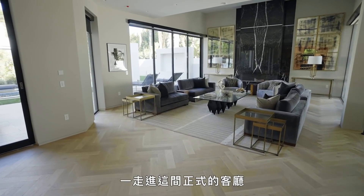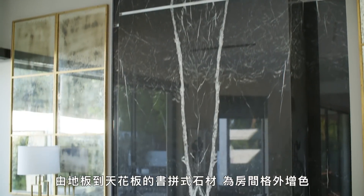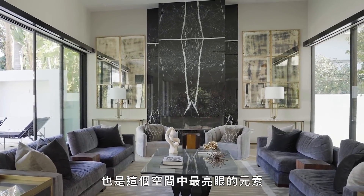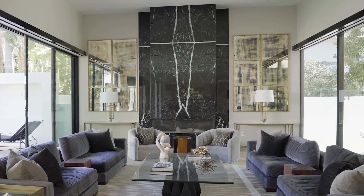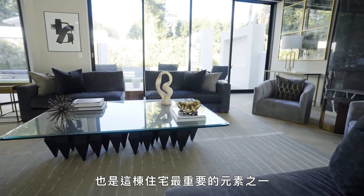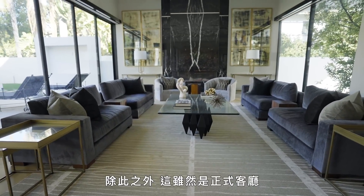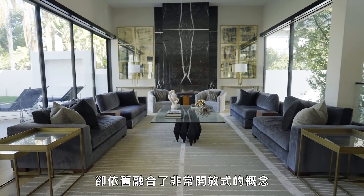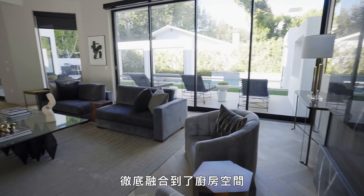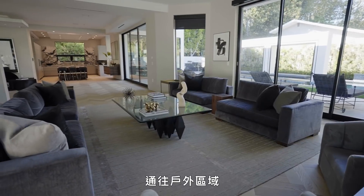As we walk into the formal living room, you're going to see the bold fireplace — floor to ceiling, bookmatched stone — which really graces the room and is the most impactful element of this particular space. What I really love is how it's bathed in natural light; that's one of the most important elements of the home. Although it is the formal living room, it has a very open concept feel, completely spilling into where the kitchen is, with access to the outdoors from here.